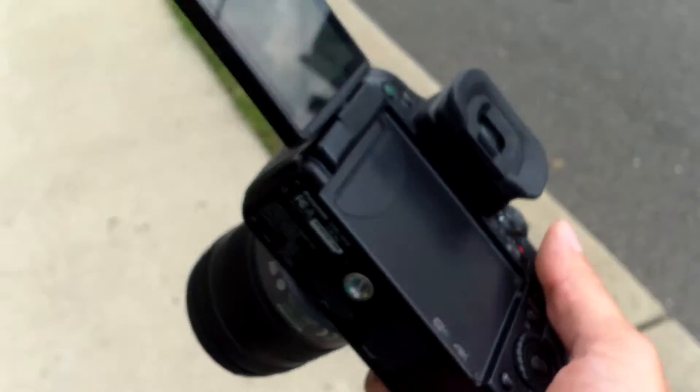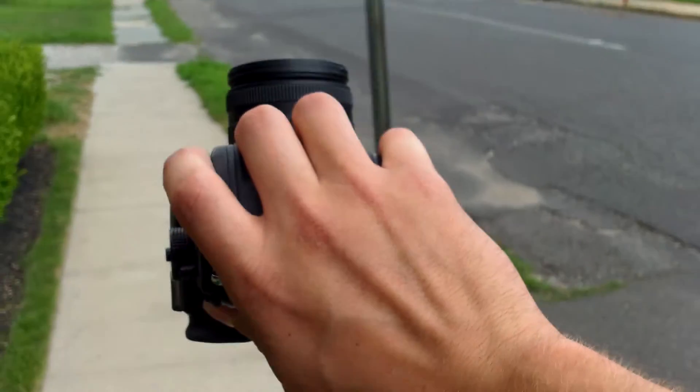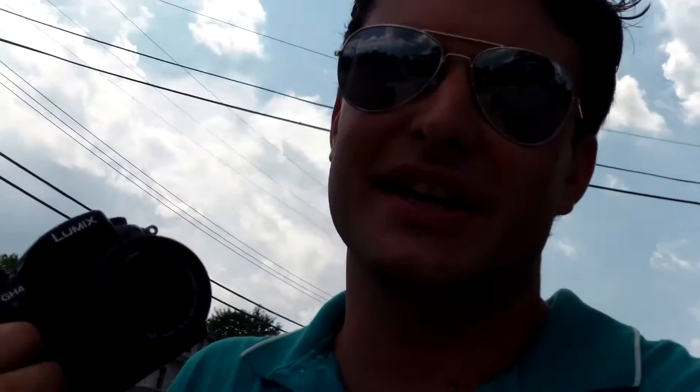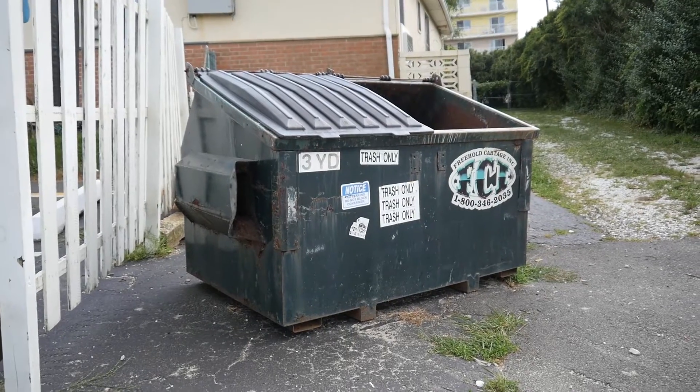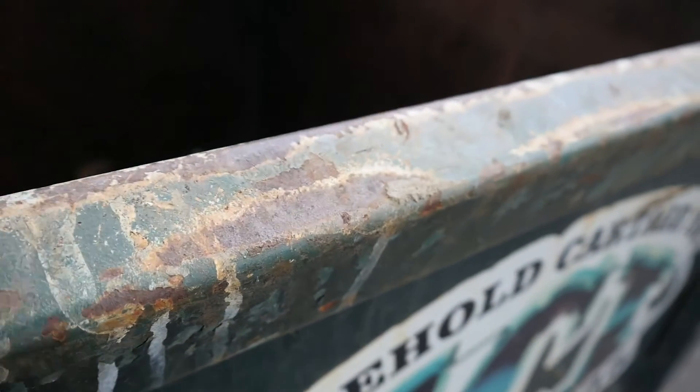There's a perception issue that you have to get over for a lot of people, for them to believe that this is the greatest camera that's ever lived, but it is. It provides texture, detail — I mean, where are you gonna find this?